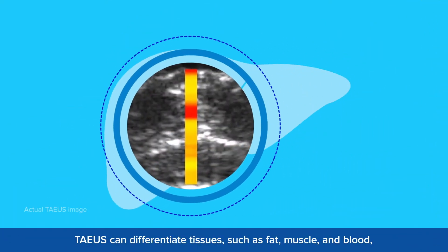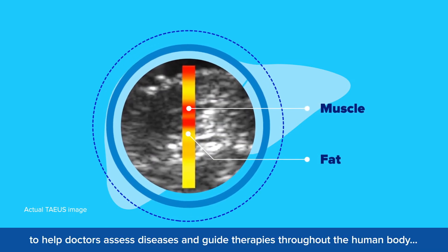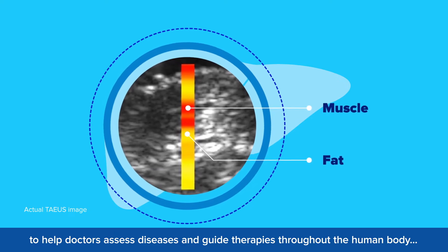TAEUS can differentiate tissues such as fat, muscle, and blood to help doctors assess diseases and guide therapies throughout the human body.